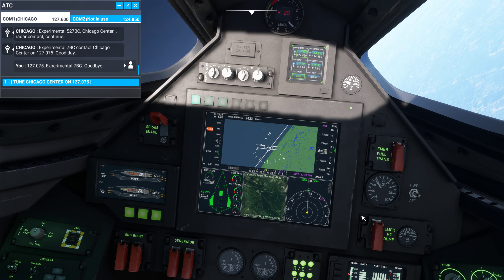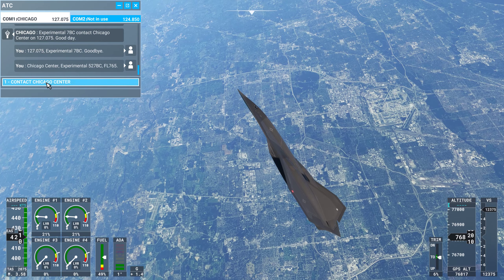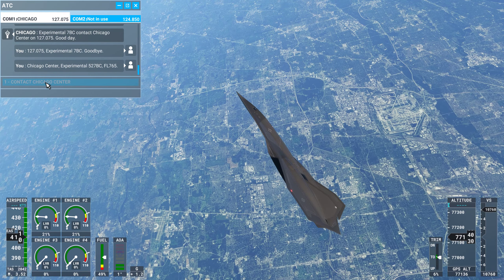There's our airport — it's going right by us. Let's look out. See? Yeah, there it is. There's O'Hare, right below us. Chicago Center, Experimental 527 Bravo Charlie, flight level 765. Experimental 527 Bravo Charlie, Chicago Center radar contact. Continue.